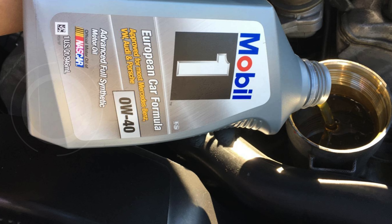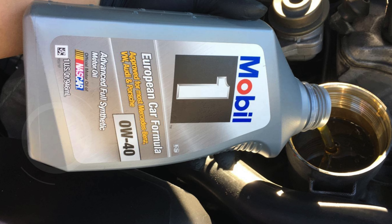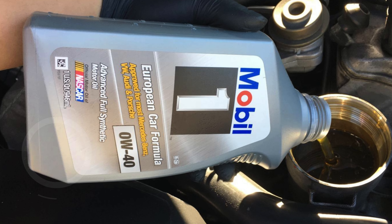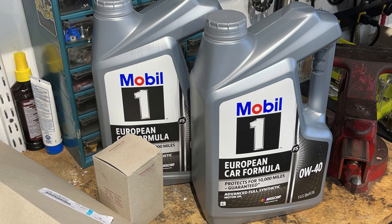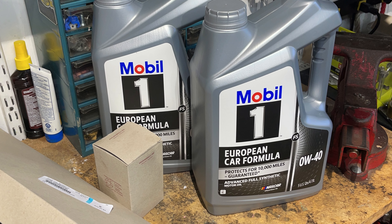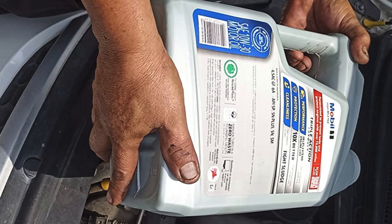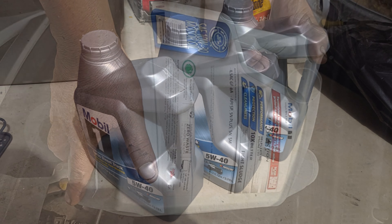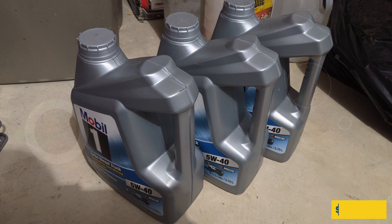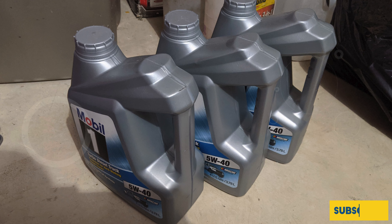Additionally, it helps extend engine life by minimizing the formation of harmful deposits and sludge. With its exceptional heat protection up to 500 degrees Fahrenheit and low temperature protection down to minus 40 degrees Fahrenheit, this product guarantees reliability in extreme conditions. It's the perfect choice for anyone in search of the best 0W20 synthetic oil to keep their vehicle's engine running smoothly and efficiently.